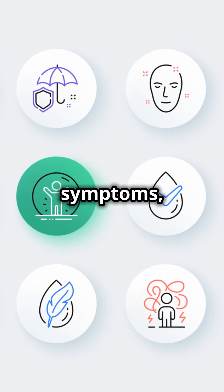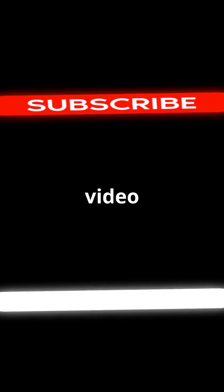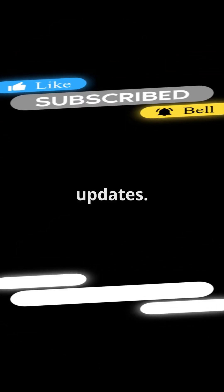Finally, if you experience symptoms, seek medical attention immediately. That's it for today's video. If you found this helpful, give us a thumbs up, share it, and subscribe for more updates.